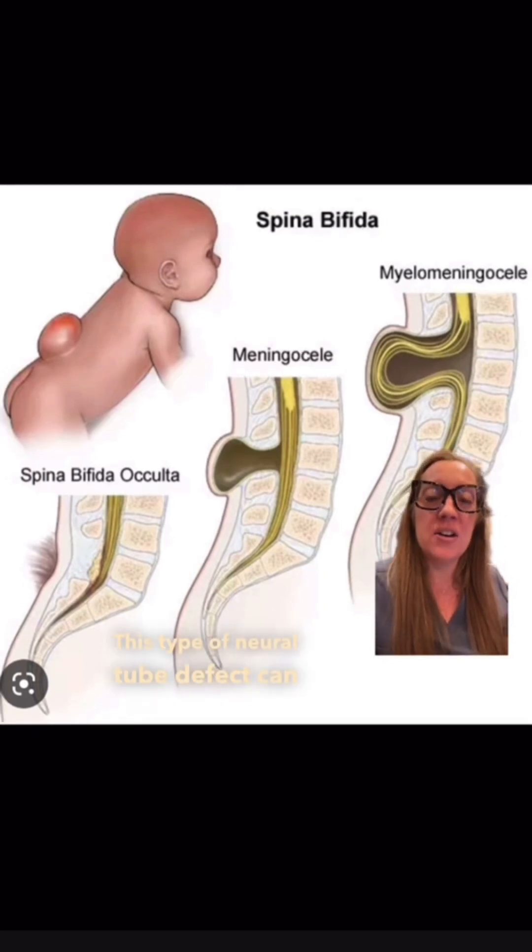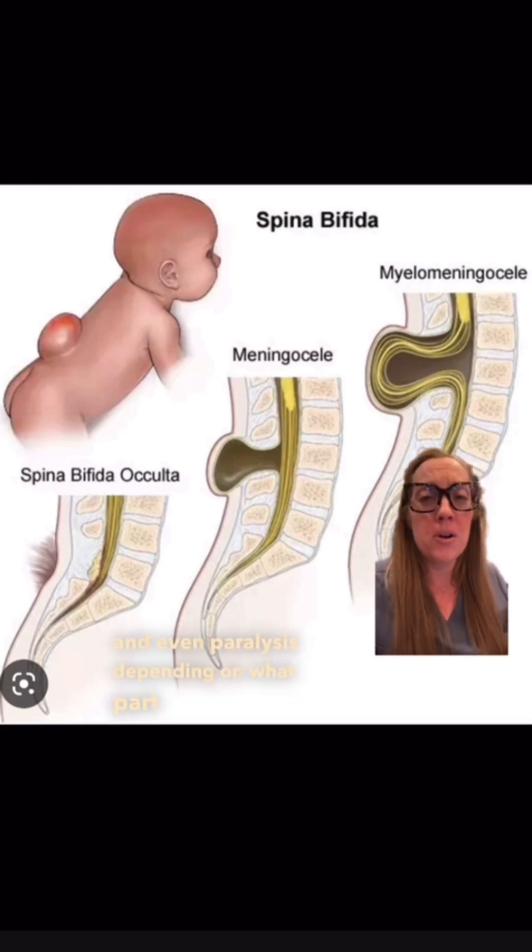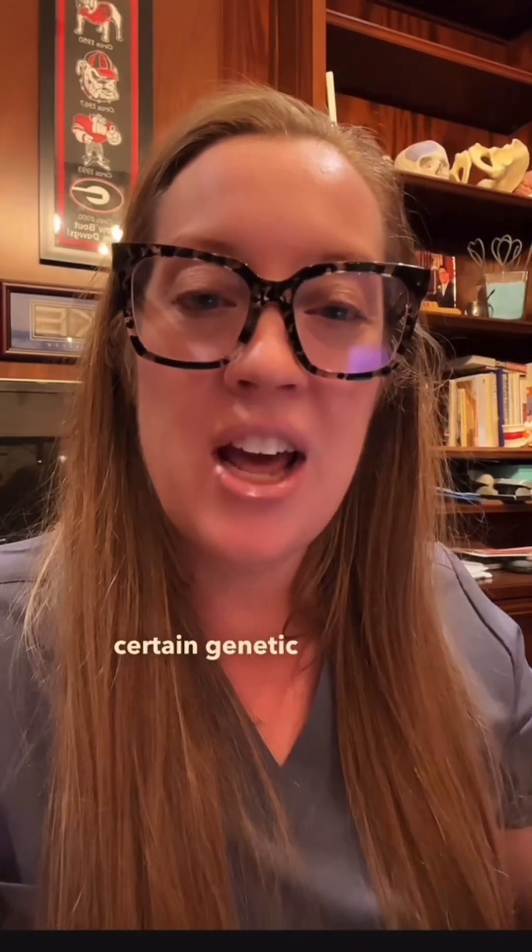Spina bifida can range from very minor cases that we sometimes don't even discover until later in life, to very severe cases such as this one. This type of neural tube defect can cause severe disability and even paralysis depending on what part of the spine isn't formed correctly. We aren't really 100% sure what causes this condition, but we do know that certain genetic predispositions or family history can contribute, as well as a lack of folate during pregnancy.